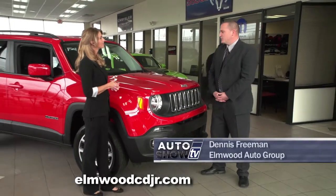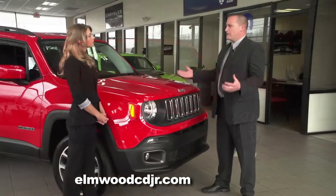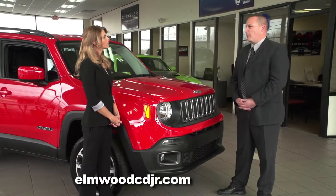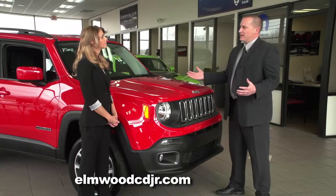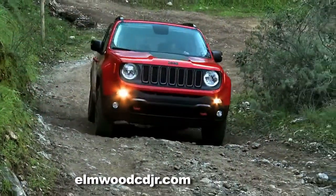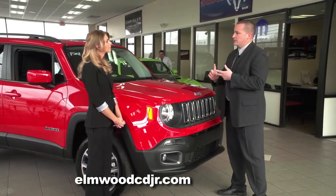Here is the all-new 2015 Jeep Renegade. It's very deceiving to look at from the outside because there's a lot of room on the inside. And this Jeep is already bragging about best-in-class awards: best-in-class interior cargo space, headroom and shoulder room, and best-in-class four-wheel drive capability — because it is a Jeep. There's a big demand for small SUVs, and you can fit this anywhere, go anywhere, do anything.